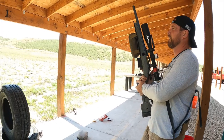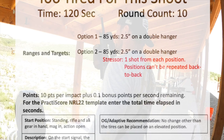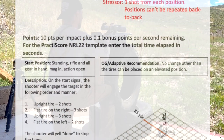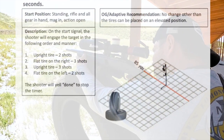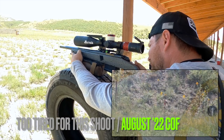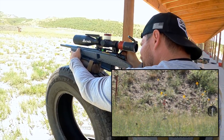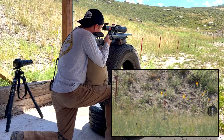Last stage: Two Tired for This. We have a two-and-a-half-inch target at 85 yards. Starting standing, rifle and all gear in hand, mag in action open. On the start signal, the shooter will engage the target in the following order: upright tire for two shots, flat tire on the right side for three shots, upright tire for three shots, flat tire on the left side for two shots. The shooter will yell 'done' to stop the timer. This is the time stage where we earn 0.1 bonus points per second left on the clock.